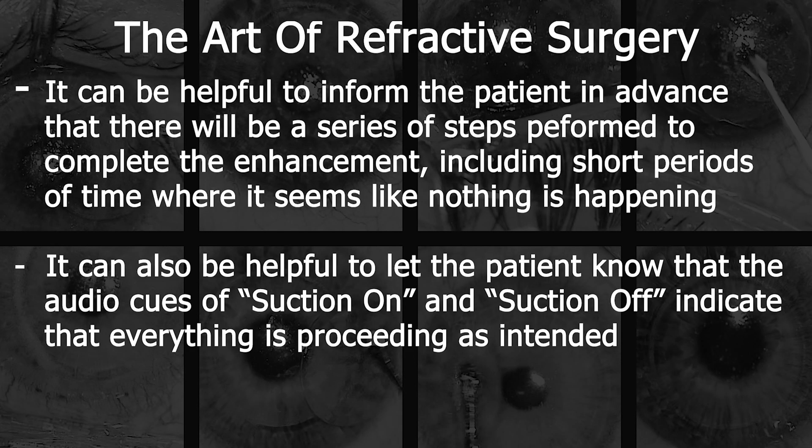Because the Visumax laser provides audio feedback, it is helpful to inform the patient in advance that they will be hearing this series of audio cues, and that rather than implying something is going wrong, it is, in fact, going perfectly according to plan. Suction breaks can be nerve-wracking for patients, so setting expectations in advance can make the process smooth and uneventful for both the patient and the surgeon.